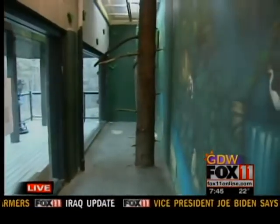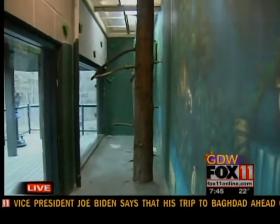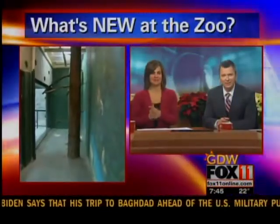It looks like a great space. Well Neil, we're out of time, but we'll check back with you next hour. Sounds good — it is fantastic.